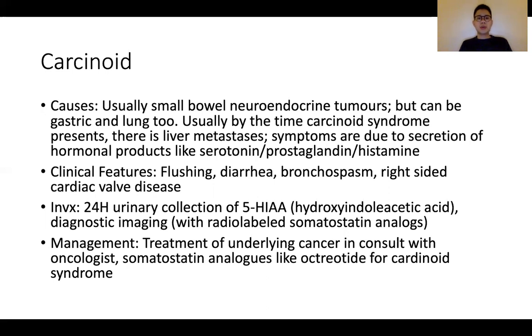Usually for carcinoid syndrome, these are small bowel neuroendocrine tumors, but they can also occur primarily in the stomach or lung. By the time one gets full-blown carcinoid syndrome with hormonal manifestations, there usually is liver metastasis. Hence, it is important to examine the abdomen for hepatomegaly and to suggest abdominal imaging. Investigations include a 24-hour urine collection of 5-HIAA and diagnostic imaging with radiolabeled somatostatin analogues. Treatment involves oncology input, either with hormonal-based therapy or consideration of surgery.